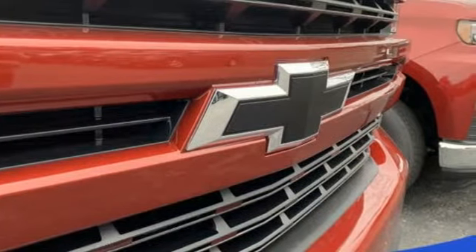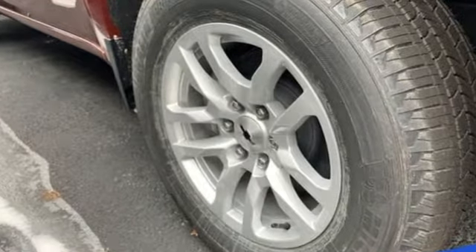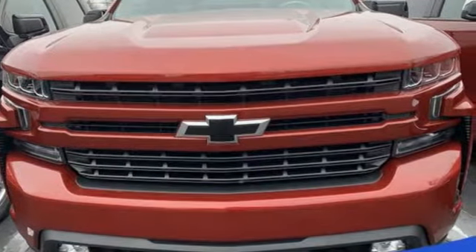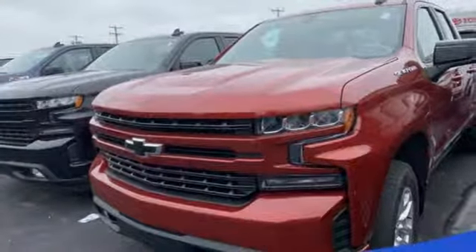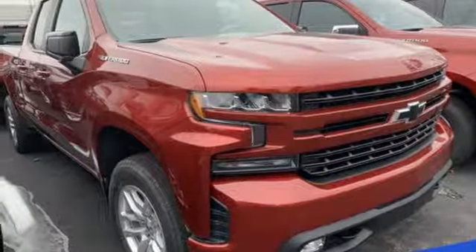Turbo V8 engine, electronic shift on the fly, engine auto stop-start feature, aluminum wheels, streaming audio, power heated mirrors, dual zone climate control, trailer hitch receiver, gas pressurized shocks, and automatic transmission. Take it for a test drive today.